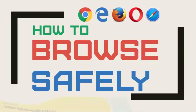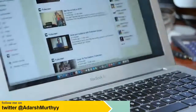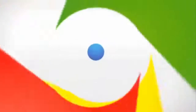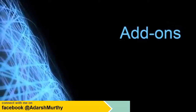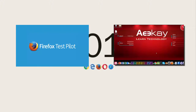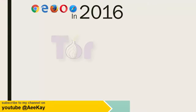Today I am going to share with you some safe browsers that you should be using in 2016. All browsers come in all shapes and sizes. Obviously Google Chrome is the most famous and used browser in the world, followed by Mozilla Firefox, but they are not the most secured ones until you add a hell of a lot of plugins and add-ons. Check out my other videos exclusively on securing Google Chrome and Mozilla Firefox.